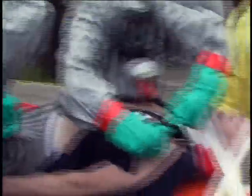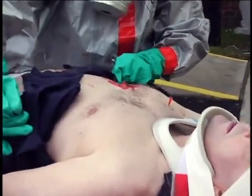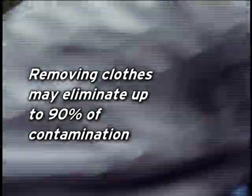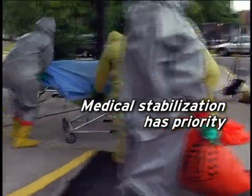Let's get his clothes off. Remove clothes as soon as possible, carefully rolling them away from the face and wounds to avoid internal contamination. This may remove as much as 90% of the external contamination. For patients with life-threatening injuries, medical stabilization should take priority over radiological decontamination.